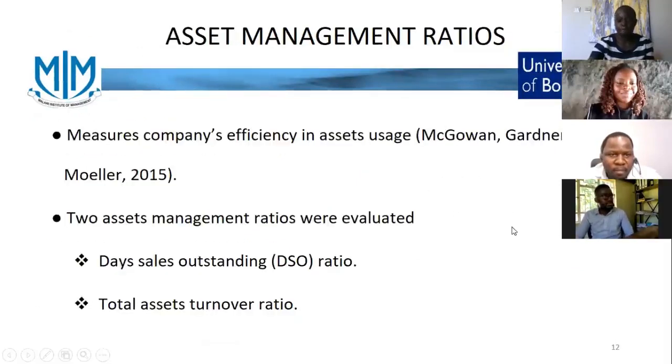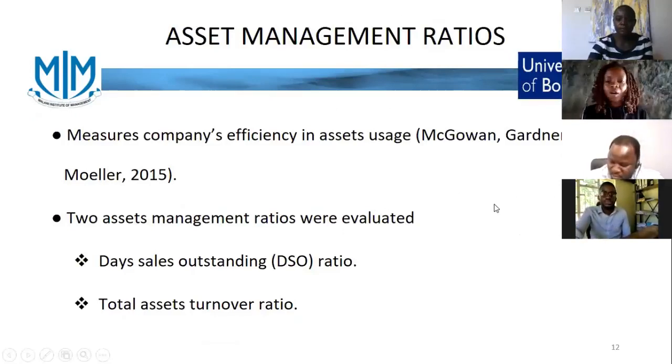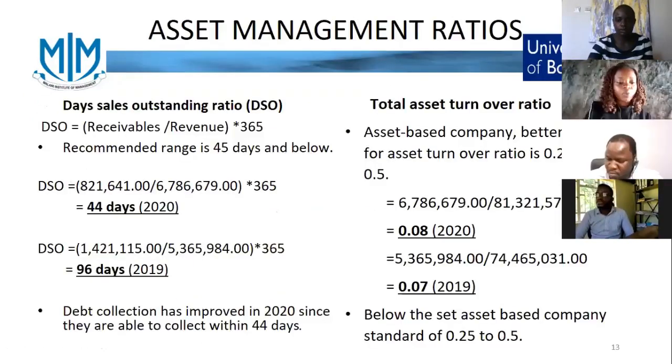I'll take it over from here. Looking at ICON's efficiency, we used the asset management ratios, specifically the days sales outstanding ratio and the asset turnover. The days sales outstanding ratio calculates the average number of days it takes for a company to collect its payments. For a healthy company, the number of days should not exceed 45. In 2019, the number of days went above that — it was 96 days. And in 2020 it was within range at 44 days.